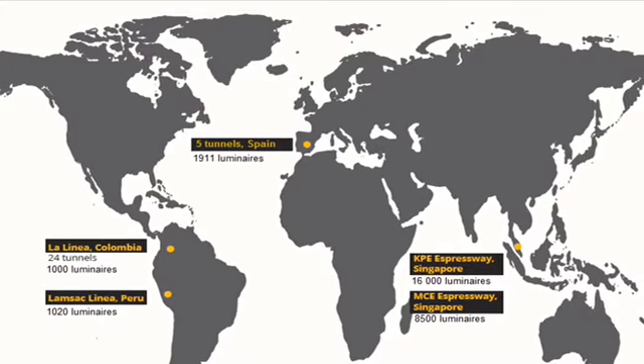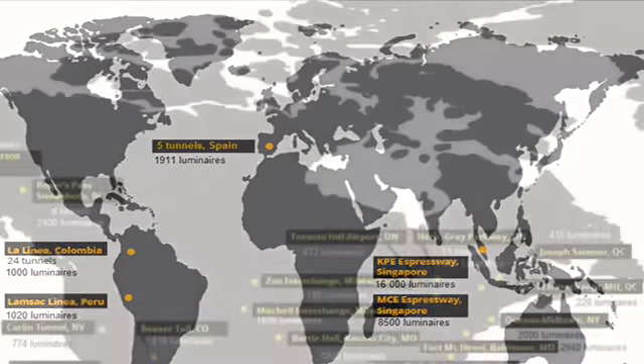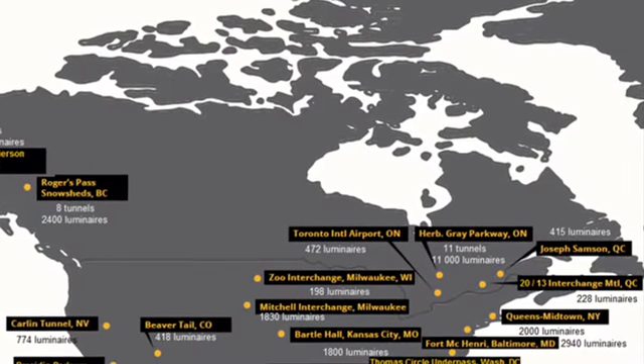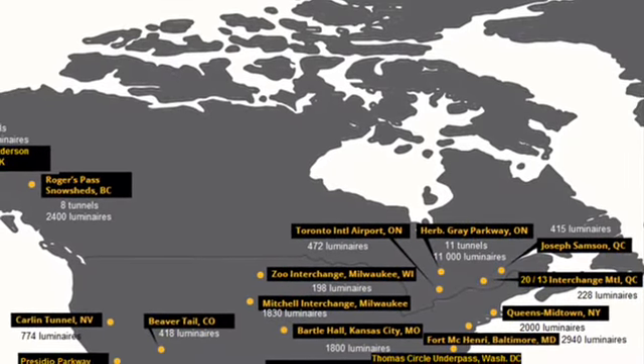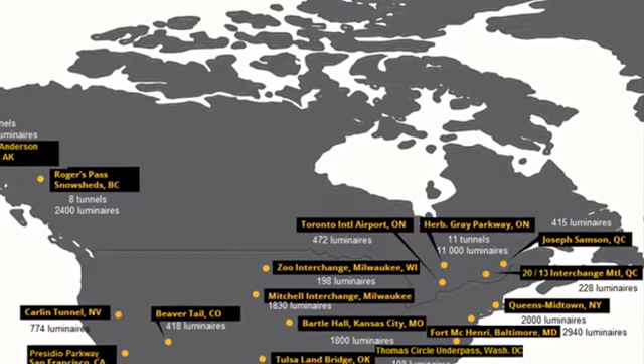The LPC-480 is installed in over 80,000 luminaires in more than 100 infrastructures around the world, mostly in road tunnels but also in some underpasses, rest areas, and parking lots.